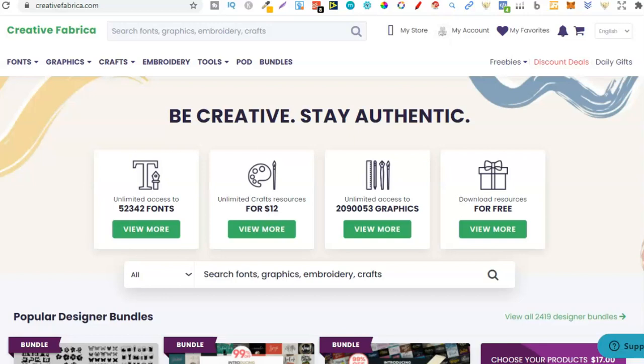Remember, doing this is a brainstorm session — we just want to find as many niches as we can. Then once we have a huge list, we can see if there's demand and if they're profitable niches over on Amazon. So right from here, come on to Creative Fabrica.